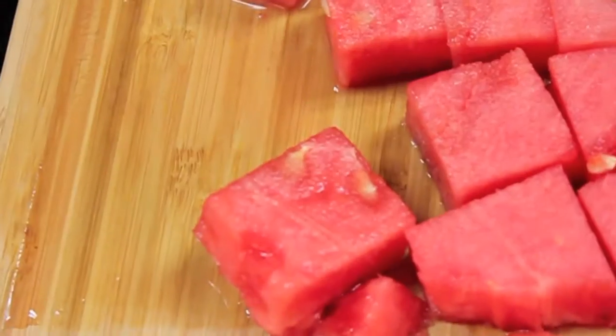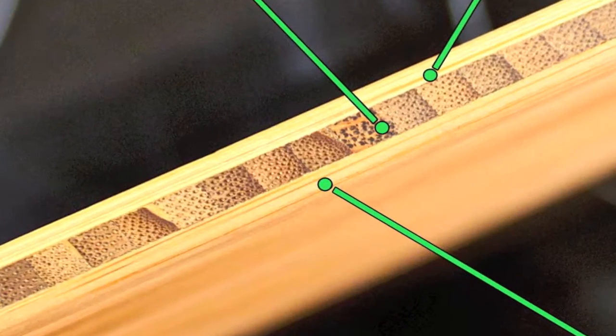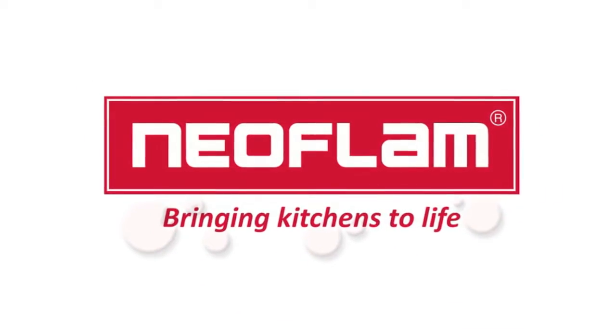A juice groove collects excess fluids, allowing foods to maintain secure contact with the surface. The three-layer construction of this highly renewable resource also makes for an uncommonly durable board which won't dull knives. Neoflam, bringing kitchens to life.